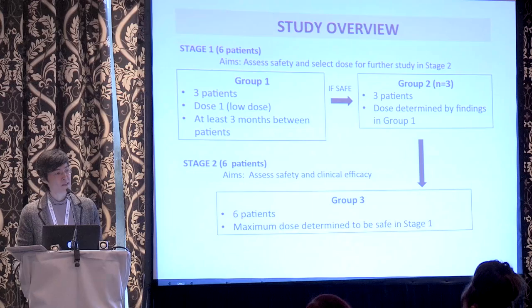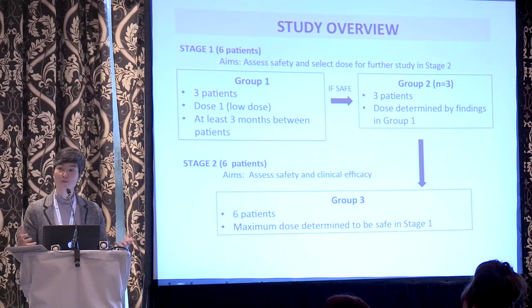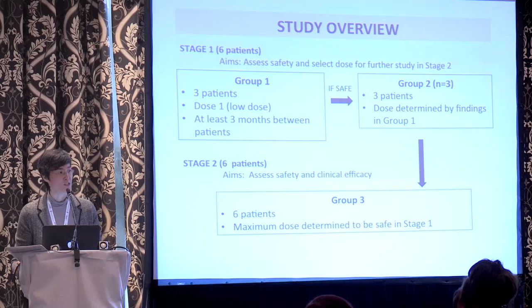After a second review of how those patients went, if successful, we would move on to a further six patients at the maximum dose determined to be safe.